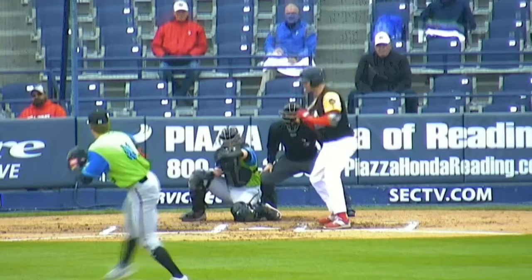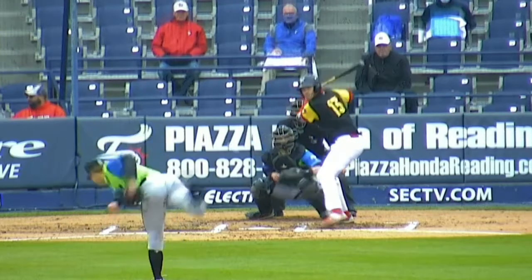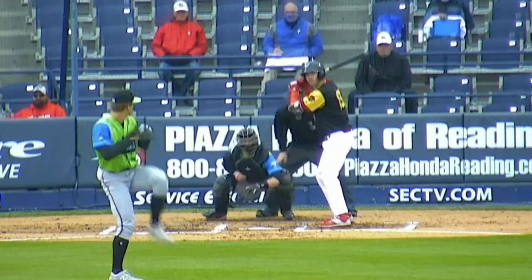A 2-5 ERA, so pretty impressive. He went to Texas Tech, actually.